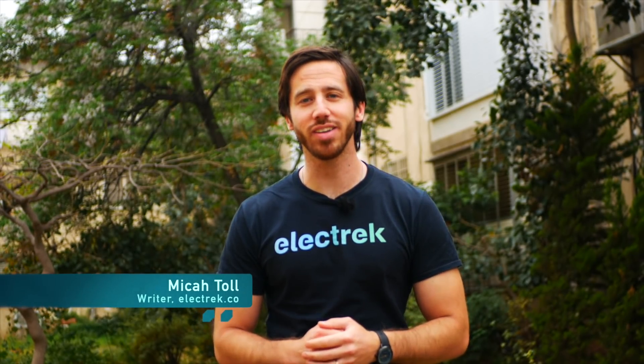Hey everyone, Micah here with Electrek. Now with the majority of Americans set to get their $1,200 stimulus check soon, for anyone who has been in the market for an affordable electric bicycle, this could actually be a great opportunity. Now I want to be clear — obviously priorities like rent or food come first, but for anybody who is already in a stable position and you have those things taken care of, this is a great opportunity to find an affordable electric bicycle.